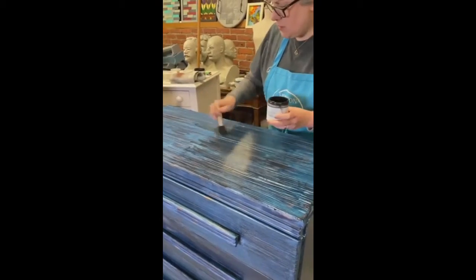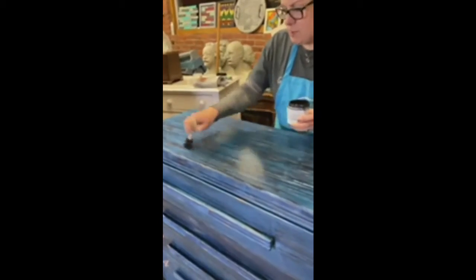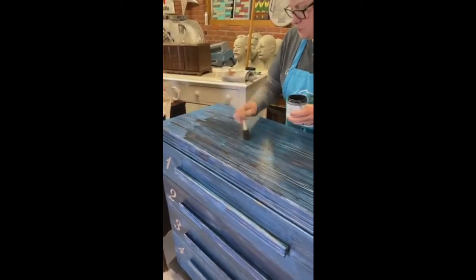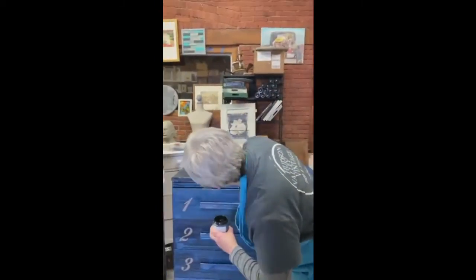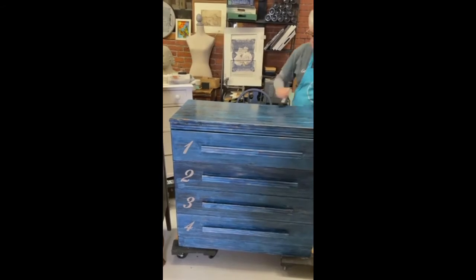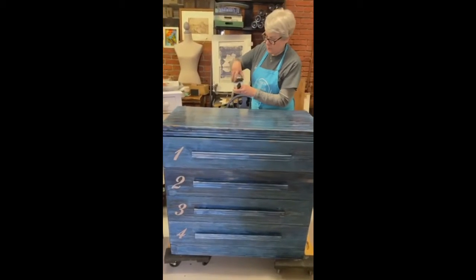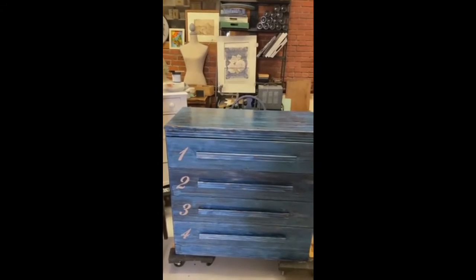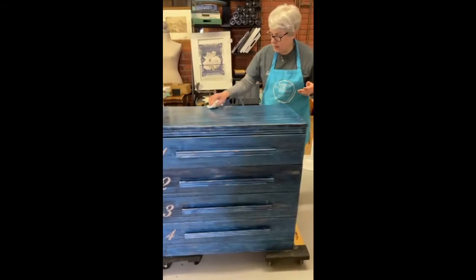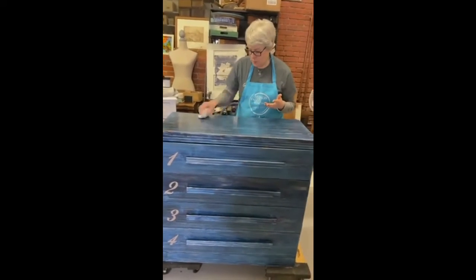What I would recommend if you're glazing a piece is work in sections. If you have drawers, do one drawer at a time, then maybe one side. Apply your glaze and then wipe it back before you go to the next section, rather than applying glaze all over and then starting back over. The glaze has a decent open time - I can still easily manipulate this. You can add more copper after the glaze, but I'd let the glaze dry first. The glaze is water-based, so you can paint over it. I'm using an old t-shirt - since this is water-based, it's fine to throw in the washing machine. If it were oil-based, I would not recommend that.